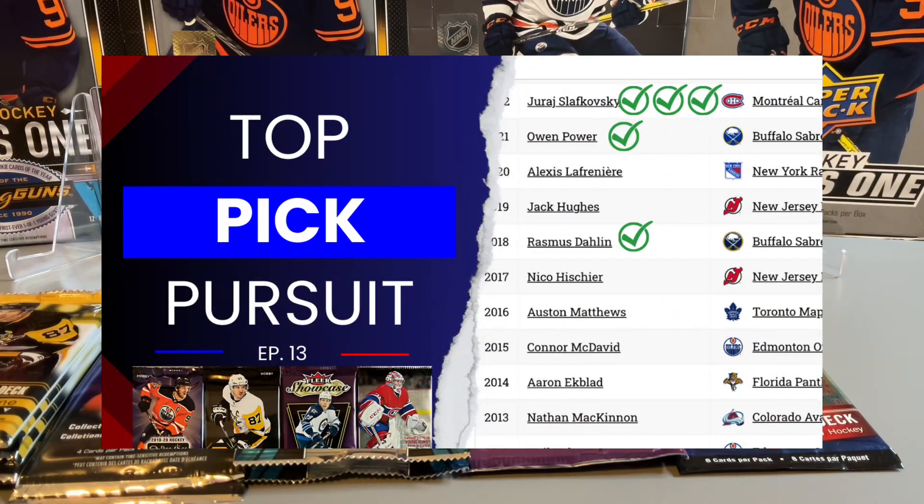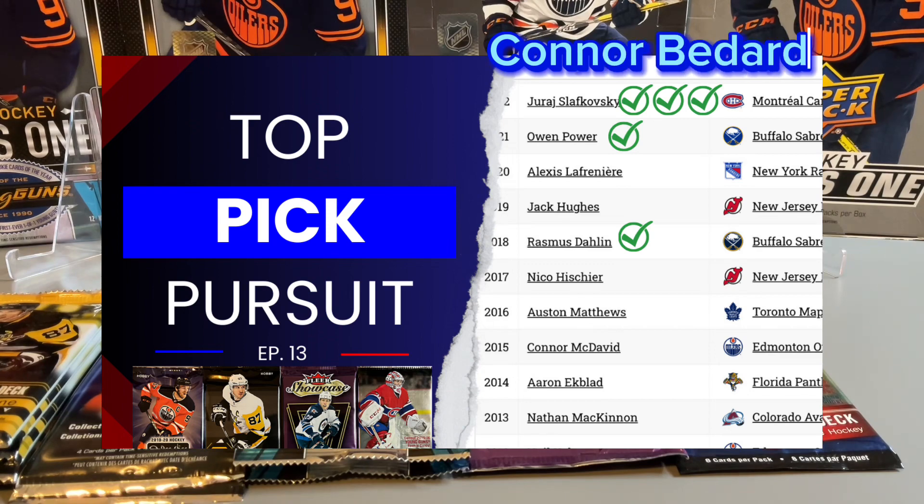In today's episode of Top Pick Pursuit, we're going to be searching for the Jack Hughes rookie, Conor Bedard, Austin Matthews, and finishing off with a search for Conor McDavid.